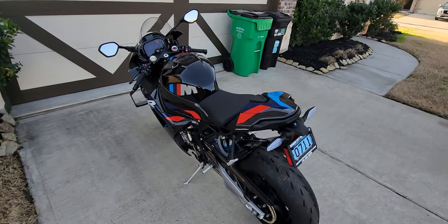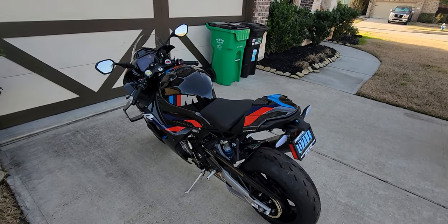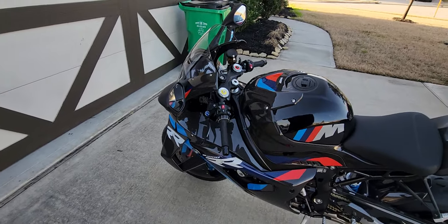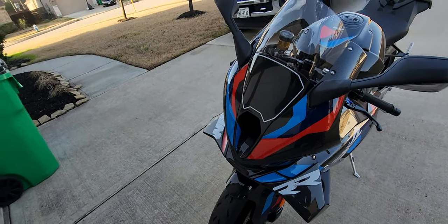It actually took longer for the paperwork to get here from the postal service than it did for the bike, which is kind of crazy. But yeah man, this thing — I've seen pictures of it but never anything up close, and I will say this is the best looking bike I have ever seen.